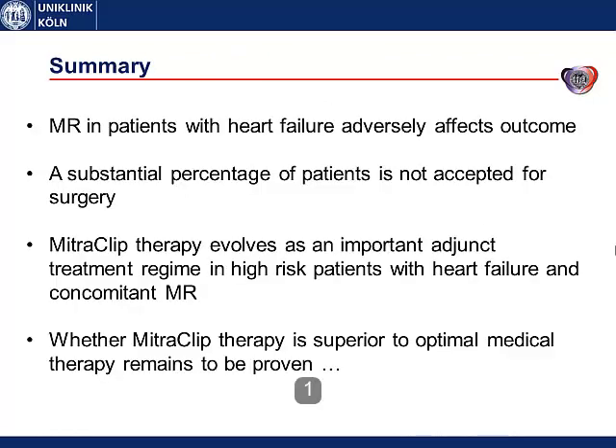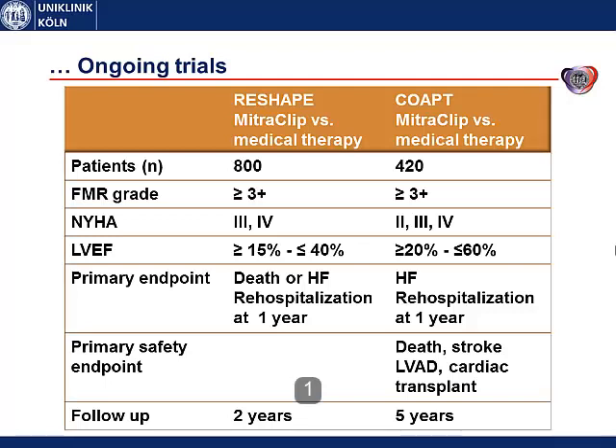In summary, mitral regurgitation in heart failure patients has a strong impact on prognosis. Most of these patients do not get operated because of high surgical risk, and MitraClip therapy may be one promising approach. Symptoms can be alleviated, but we do not yet have randomized trials that prove a survival benefit. Two ongoing randomized trials — the RESHAPE trial and the COAPT trial — are expected to report results somewhere in 2016 to 2019.